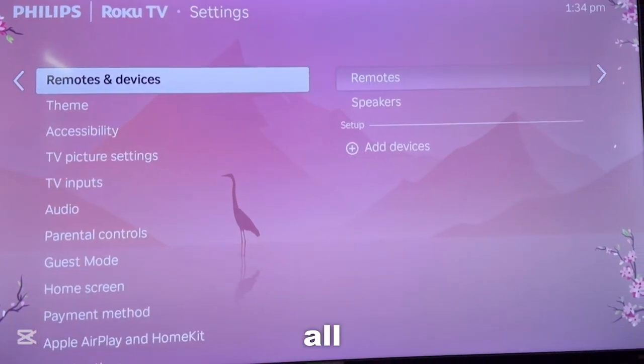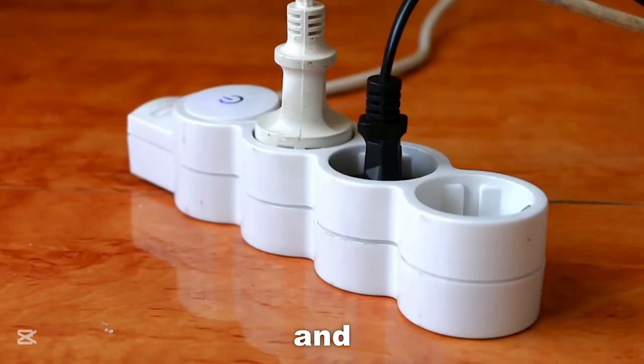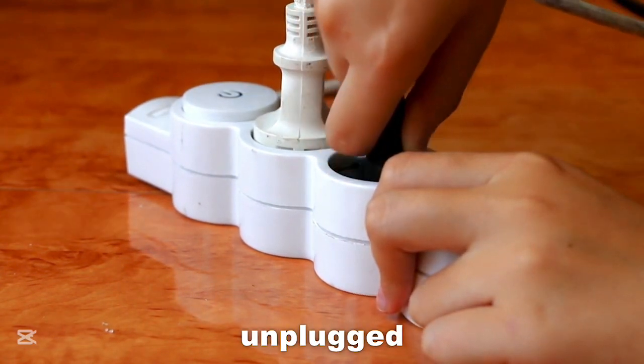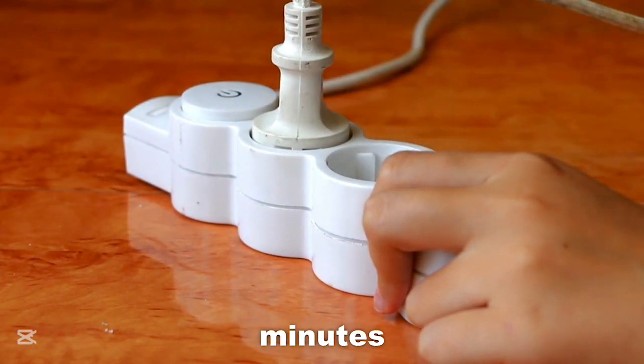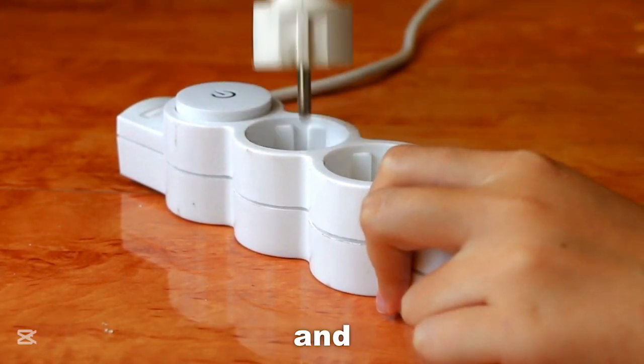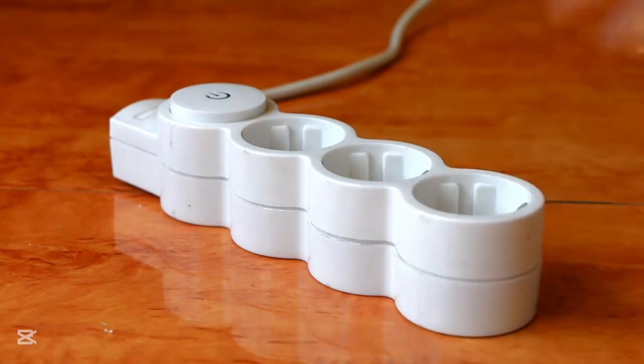And if all of that doesn't work, you can go ahead and unplug your TV. Leave it unplugged for about five minutes, then re-plug it back in and try to see if it works after that.